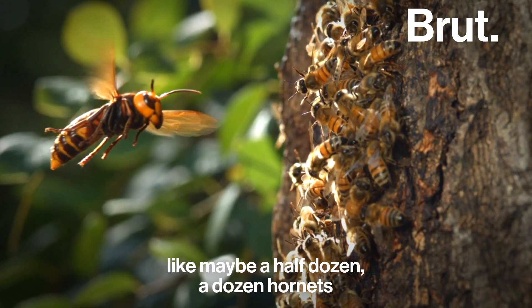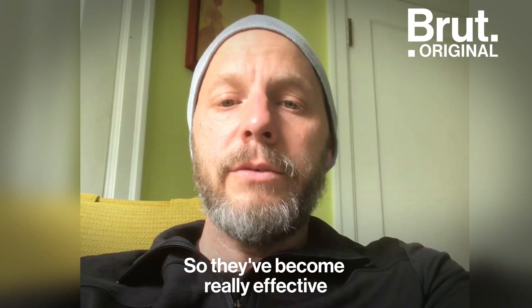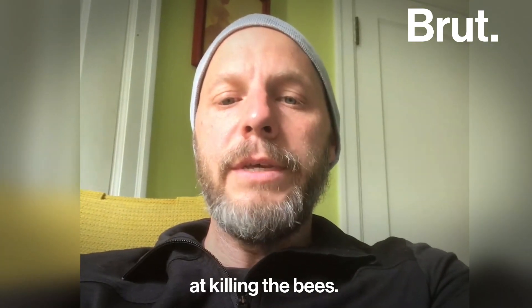A small group of hornets — like maybe a half a dozen, a dozen hornets — can wipe out a hive in an hour and a half to two hours, so they become really effective at killing the bees.